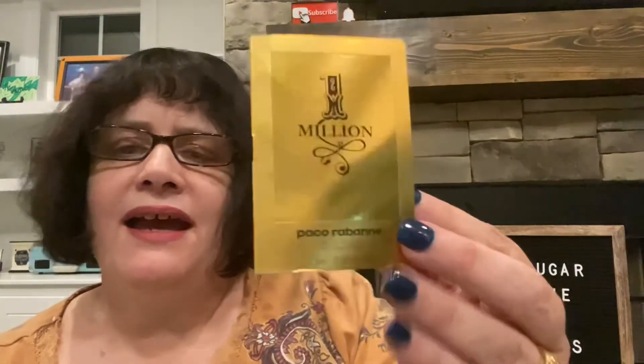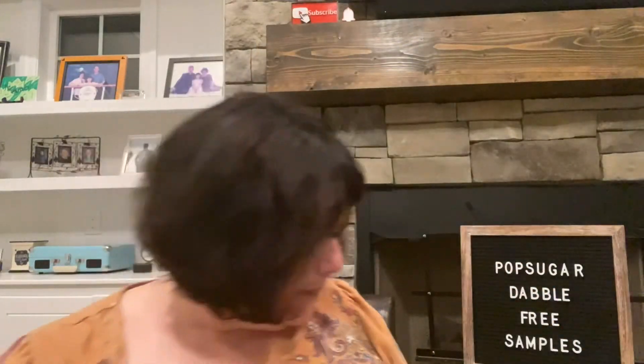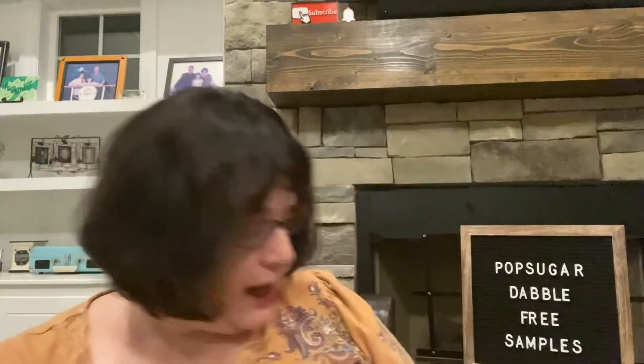I would definitely buy the One Million by Paco Rabanne, however you say it. But I didn't care for the Givenchy Irresistible. Go on their website if you want to try to get some free samples. It's not all perfume samples — they have different things they'll send you. I will link them down in the description box if you are interested. Until next time, bye.